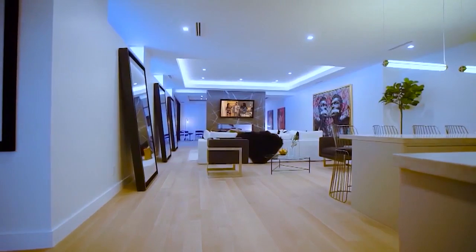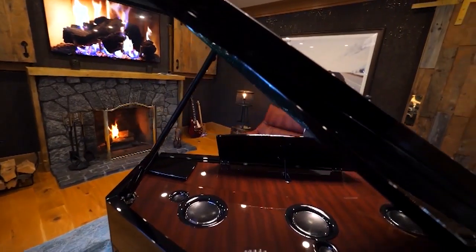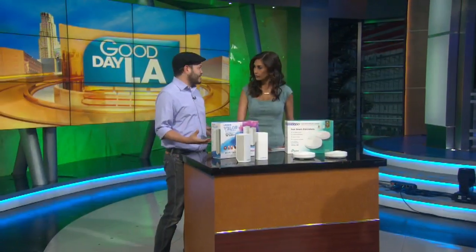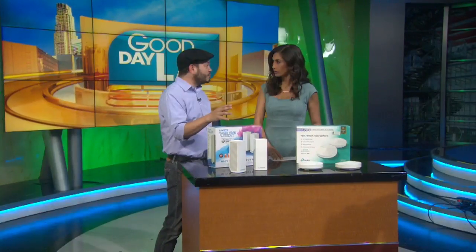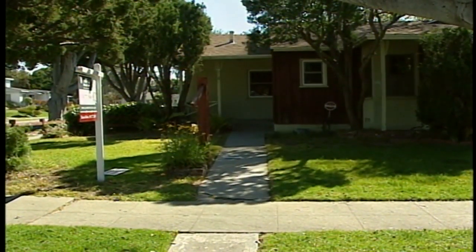Let's start with why there are dead spots in your home. Wi-Fi isn't magic — there are radio signals that travel through the air, and different construction materials affect them. For example, when I first moved to LA, my home had cinder block walls and no signal was getting through. The build of your home can influence how wireless signals get sent throughout. Distance from your router, especially if you've got a longer floor plan, can also have an impact on signal.